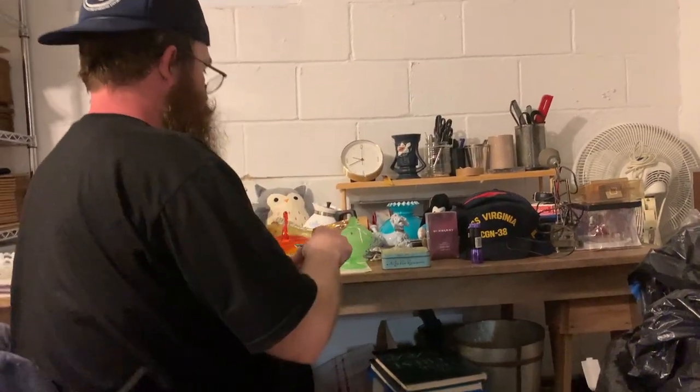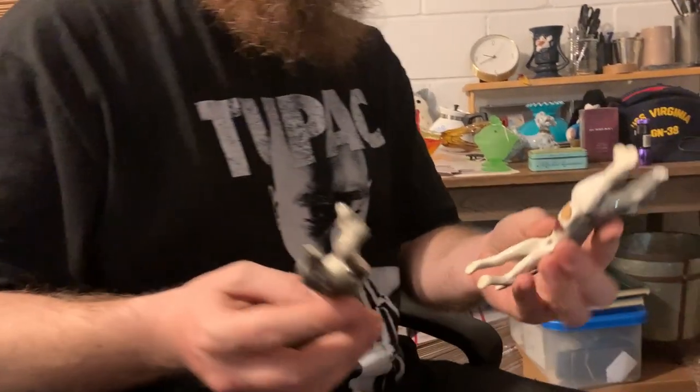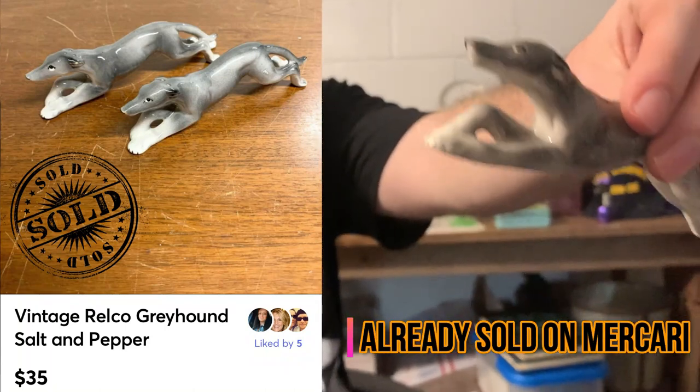And I got these, which are amazing. I've seen these go for almost $50 recently — Greyhound salt and pepper shakers made by RELCO. They're absolutely amazing, really beautiful and super detailed.